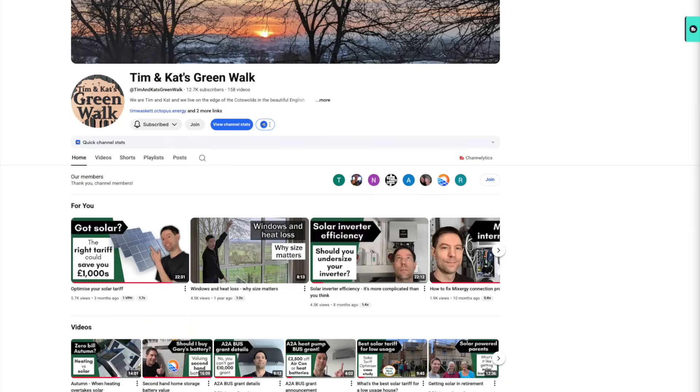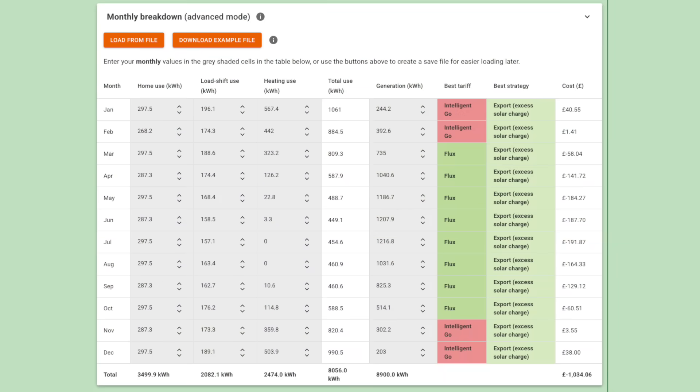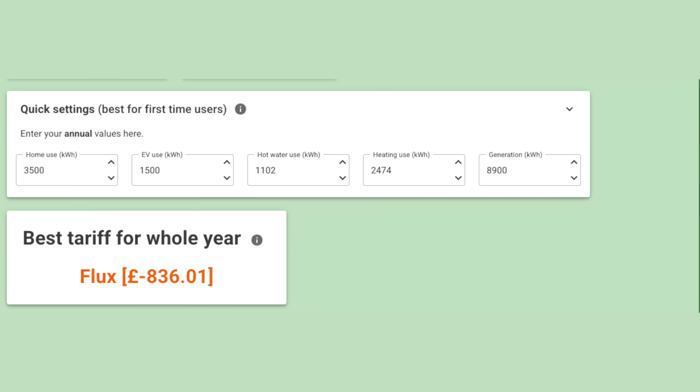The way I validated this was I used Tim and Kat's amazing tool that they have on their website. If you're not familiar with Tim and Kat's Greenwalk, great channel on YouTube — Tim has done an amazing job building a tool which is free to use. Please do buy him a cup of coffee if you use it. I put all of my data into it and I'll pop a couple of screenshots up to show you the tool and what it came back with. It's estimating about £800 in my favour for the whole year. That's not taken into account the fact that I would have to buy some energy for the winter months, so I think around about £400 profit at the end of the year based on using the Octopus Flux tariff at the optimum time when I can export energy back to the grid.